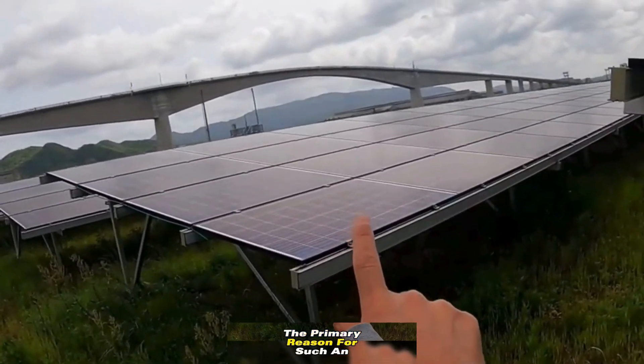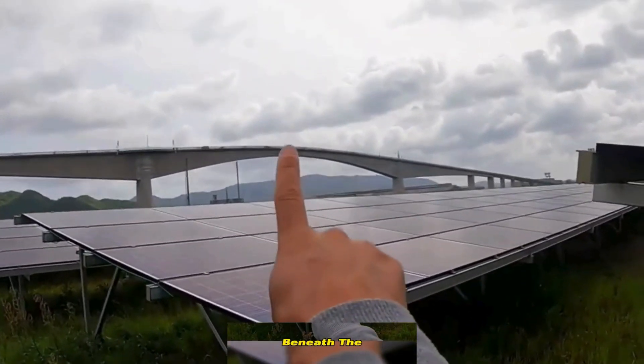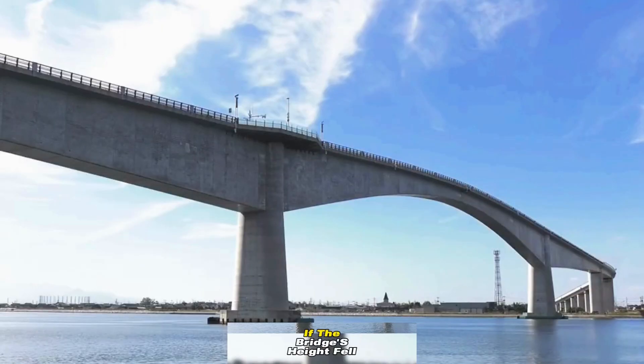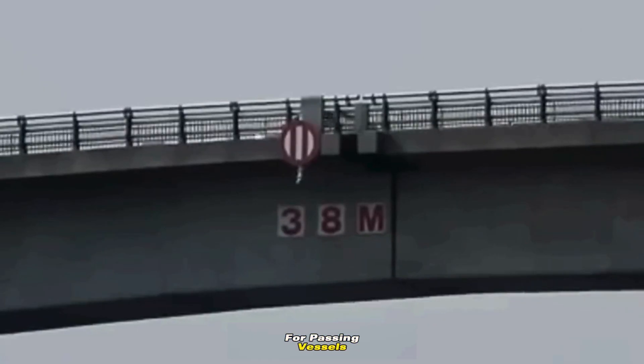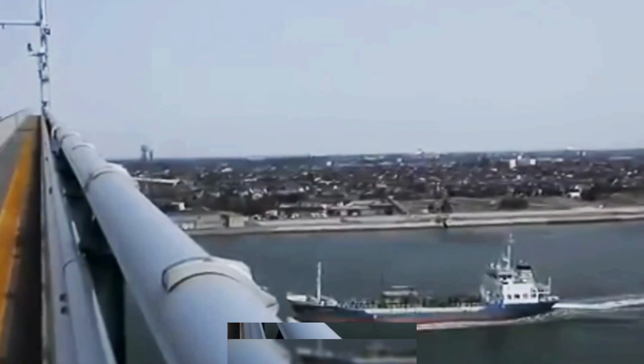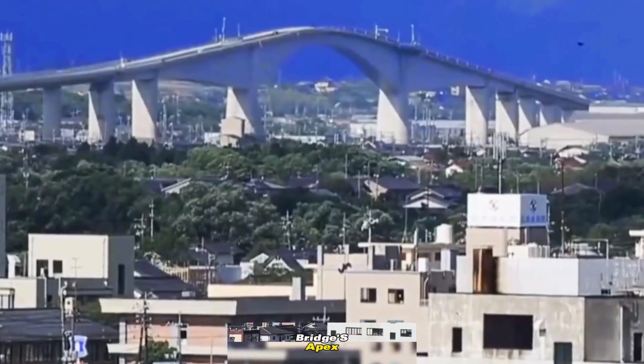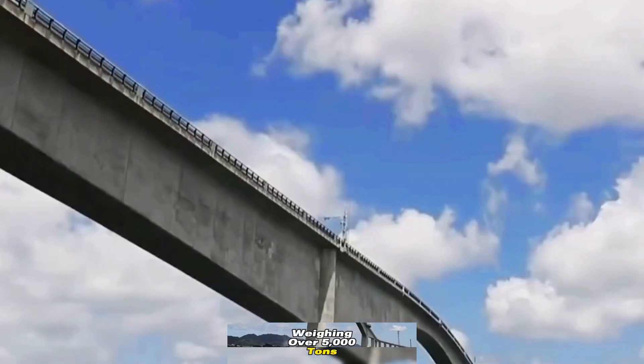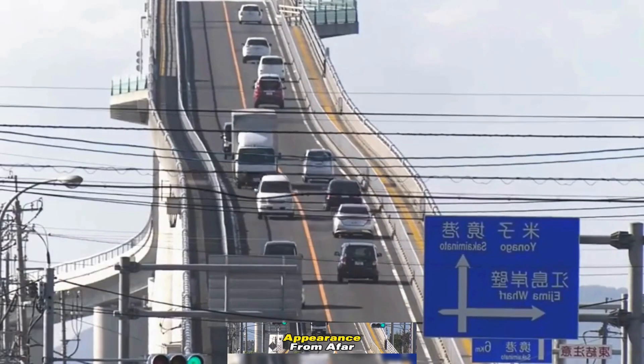The primary reason for such an incline? Beneath the Eshima Ohashi Bridge flows a navigable canal. If the bridge's height fell short, it would spell disaster for passing vessels. Ingeniously, engineers designed the bridge's apex to accommodate ships weighing over 5,000 tons, resulting in its hair-raising appearance from afar.